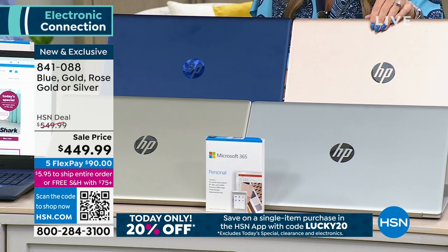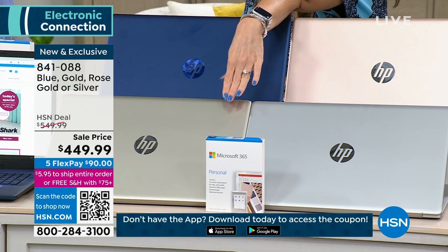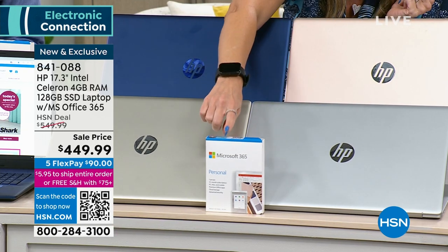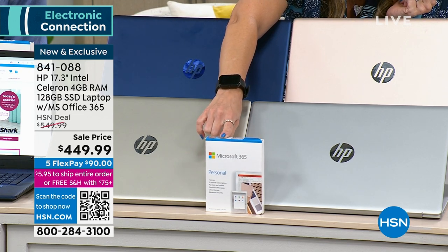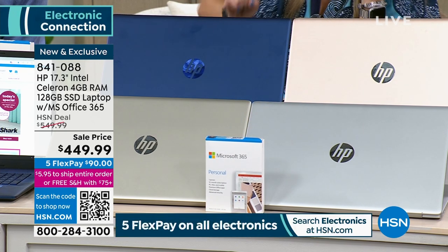Next to that we have the rose gold. We have your two classic colors — silver and classic gold. And coming home to everybody who makes a purchase of their brand new Intel Celeron HP 17-inch laptop is Microsoft 365.